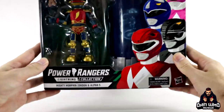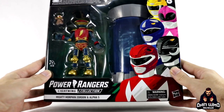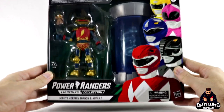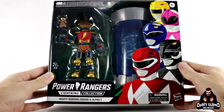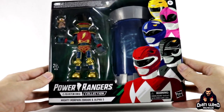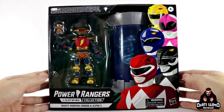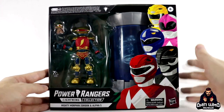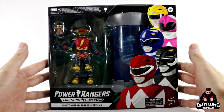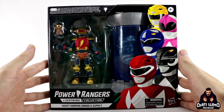Thanks to community member Manuel on Twitter — that's MannyFresh369 — who said he could hook me up, and that's exactly what he did. This was sent to me all the way from the US. As I said, no Mighty Morphin Collection is complete without these two. I'm really liking the packaging — it has all five of the original Power Rangers on the front. Zordon is a lot bigger in person than I thought he would be, and Alpha 5 looks very good.